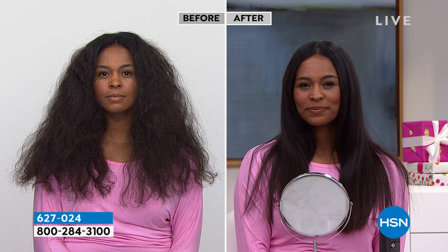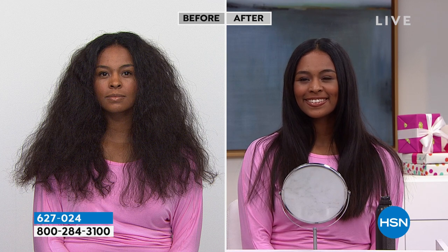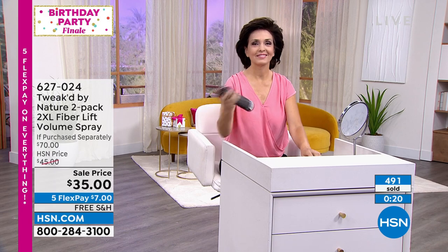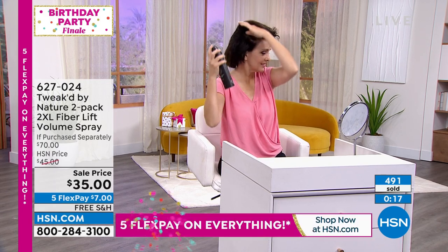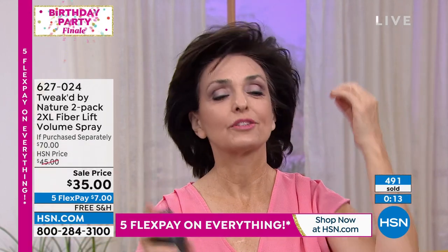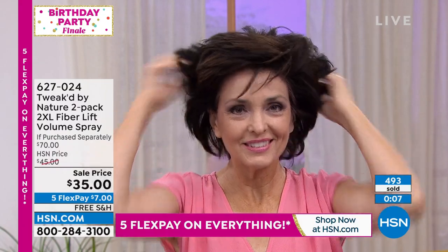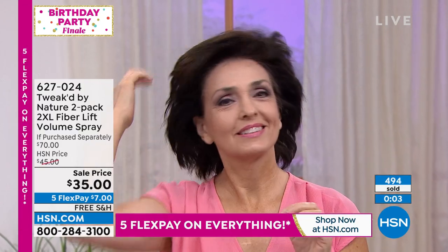This is part of our HSN clean beauty brand and there's a lot you have to go through to get that seal of approval. Tweak by Nature has it. Look at Donna's hair — not only are you getting shinier hair but most importantly you're getting the volume. If you have fine, limp hair you're the perfect candidate for this. Seven dollars gets it home, we ship it to your doorstep for free. If you don't love it after 30 days, send it back and get your seven dollars back. Weightless volume, movable, doesn't feel sticky or tacky — one bottle is $35 but we doubled your order without moving the price.